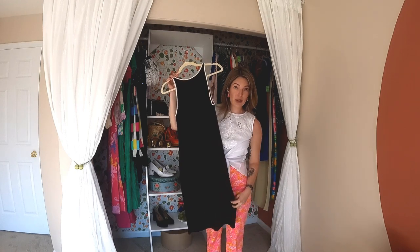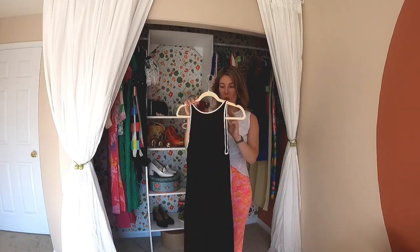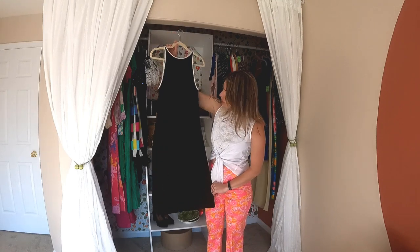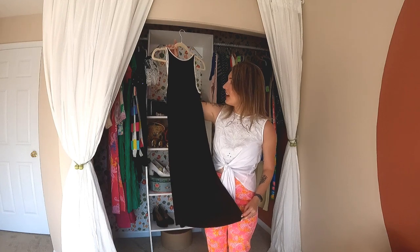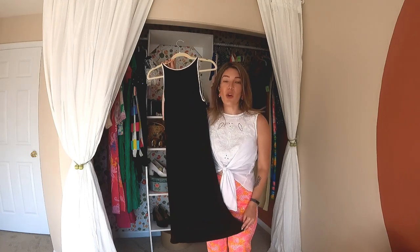I've told myself for years that I cannot wear earth tones, particularly brown. But this is just a lovely little midi — it's so soft, Ralph Lauren, it's lovely, and it's brown, and I'm going to wear it.